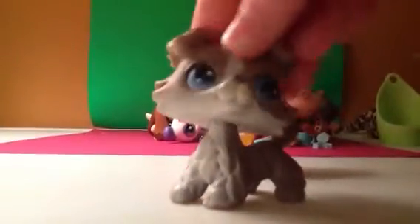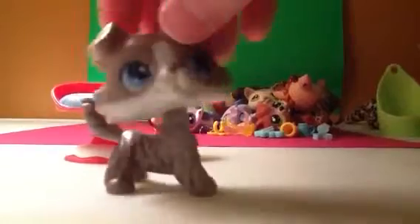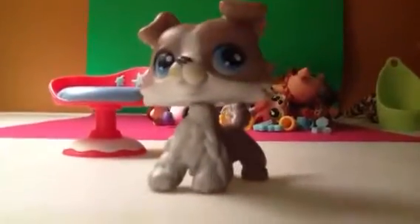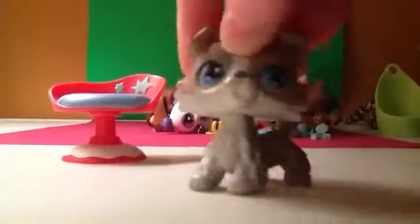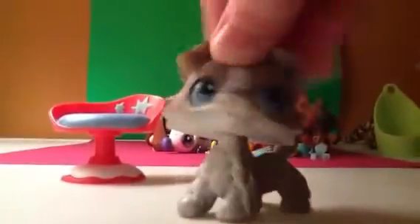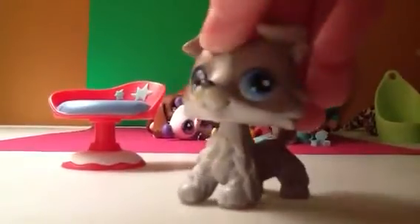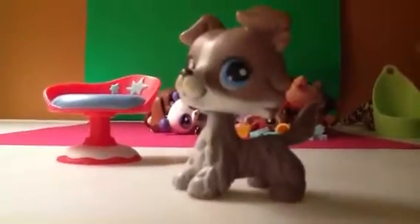Hey guys, it's me, Rainbow Leopard, doing a video here. As you can see behind me, these are all the pets that I got from LPS MLP Leopard 2. I got her package today and I opened it on camera, and the video is already up. But I also traded with my friend that lives on my street — she's so nice — and I'm really happy that I got these pets.